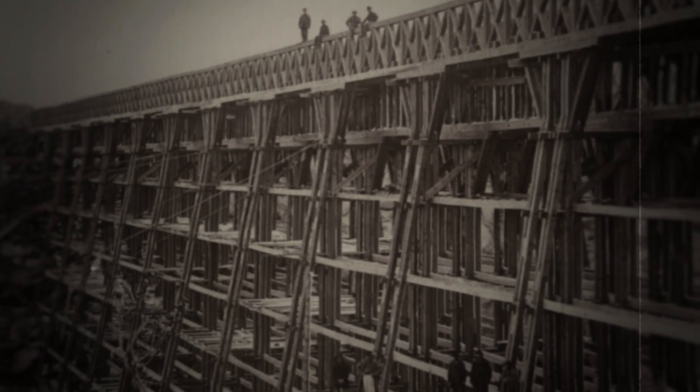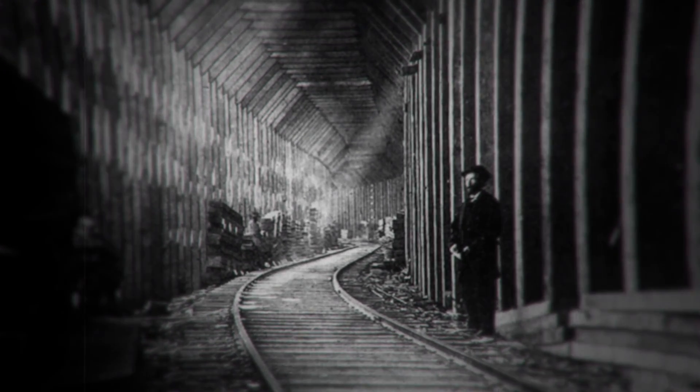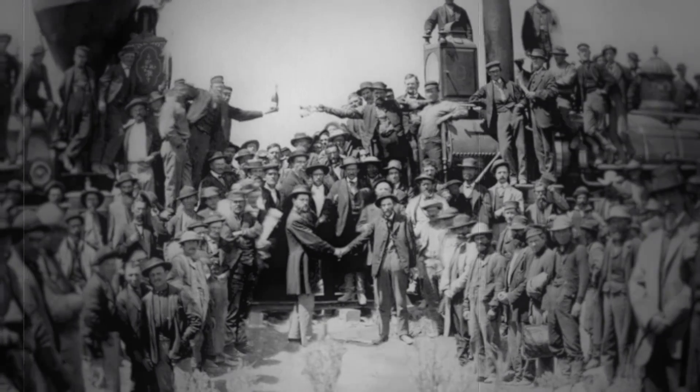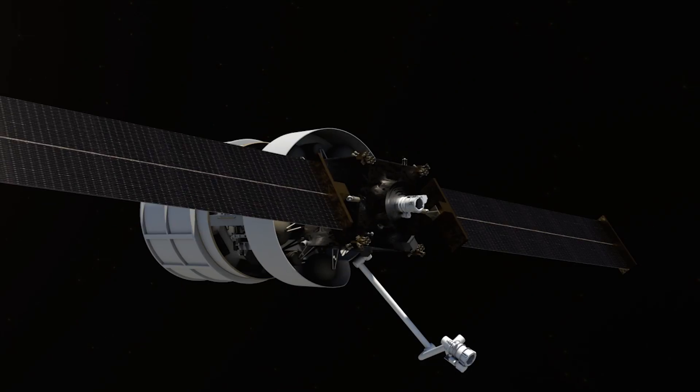When the Transcontinental Railroad was completed in 1869, it established an infrastructure connecting the East and West for the first time in American history. And it was this infrastructure that brought a new era of prosperity to the United States. Today we're standing on the verge of another revolution, this time in space.